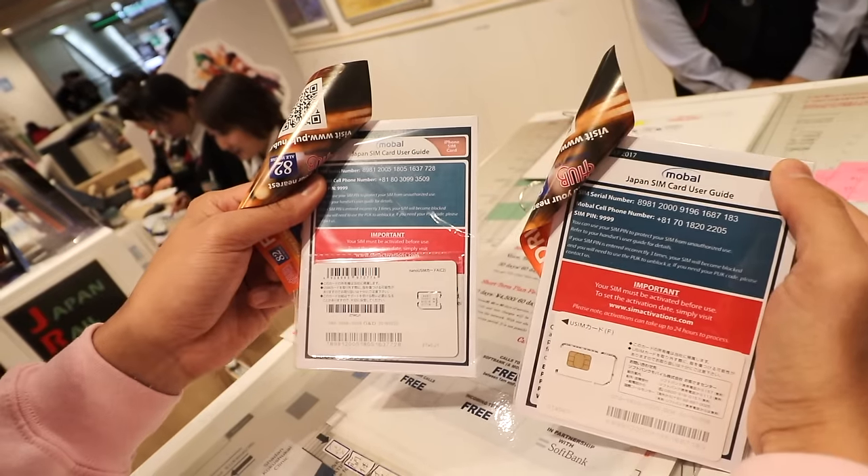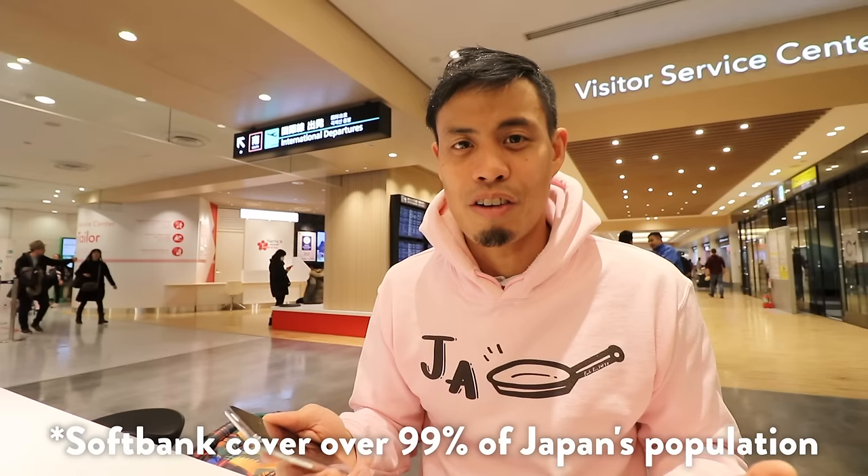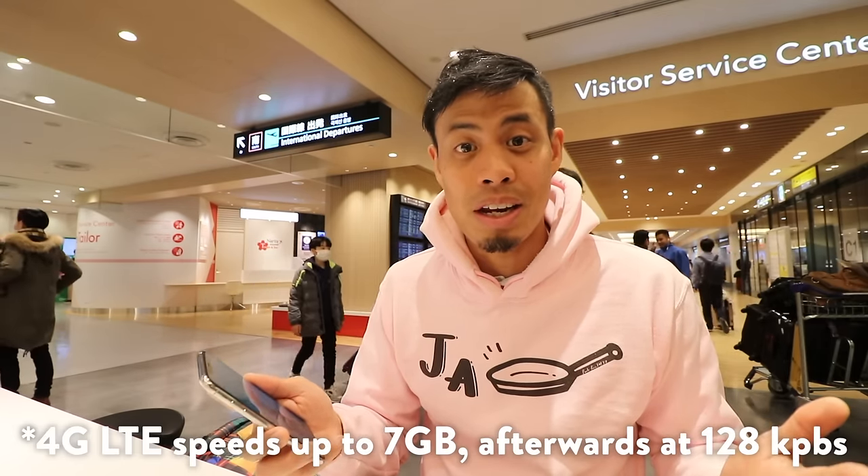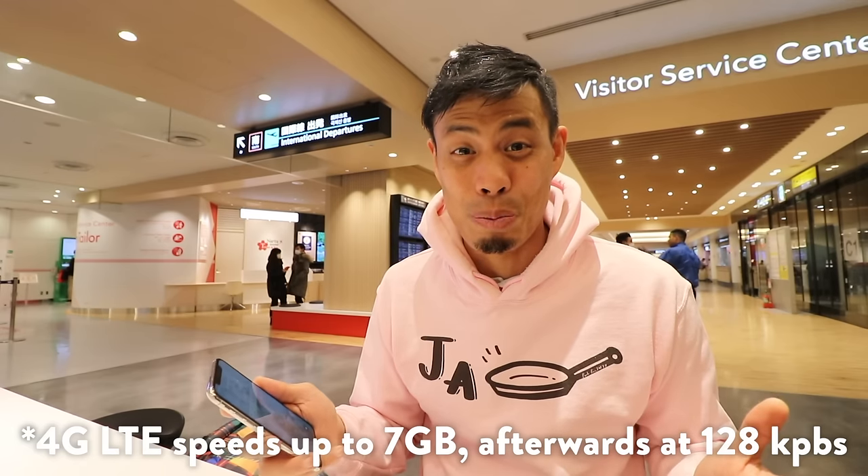Mobile even offers English customer support. Now that I have my SIM card, we can get into some business. What's really nice is that it's the same SIM card as SoftBank, the one I regularly use when living in Japan, so I know it has coverage. SoftBank covers 99% of all of Japan, so wherever you go, I've always had pretty good reception. It's unlimited data plus 4G, so it's super fast.